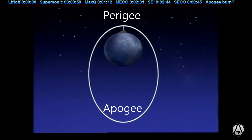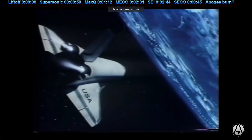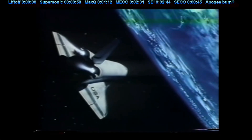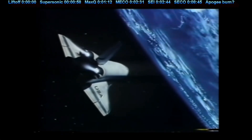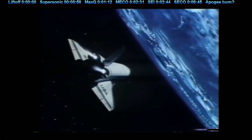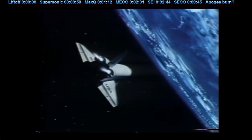Now this orbit will stay elliptical unless we do another engine burn at the apogee, or highest point in the orbit, to bring the perigee — or lowest point of the orbit — to a higher altitude. If second engine cutoff was perigee, or the lowest altitude point, and we are in low Earth orbit, we should find apogee around 45 minutes later, since a full orbit is around 90 minutes in low Earth orbit.